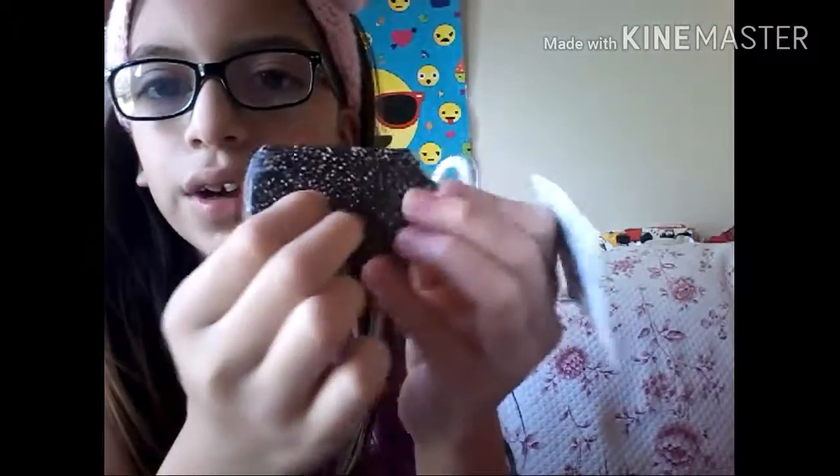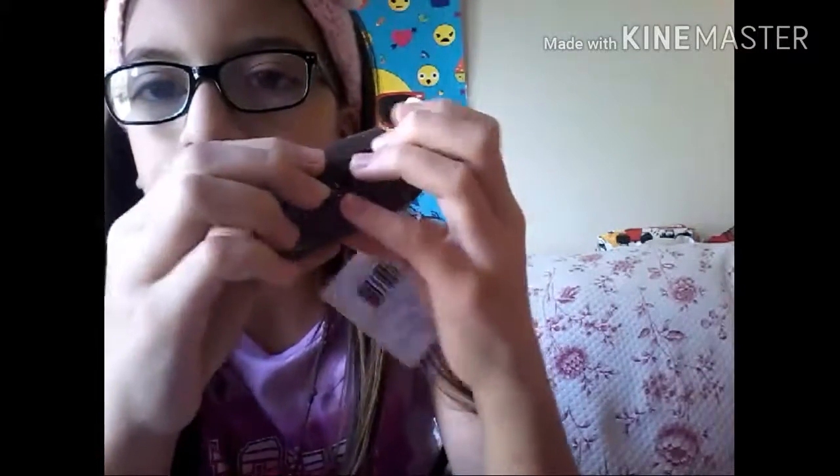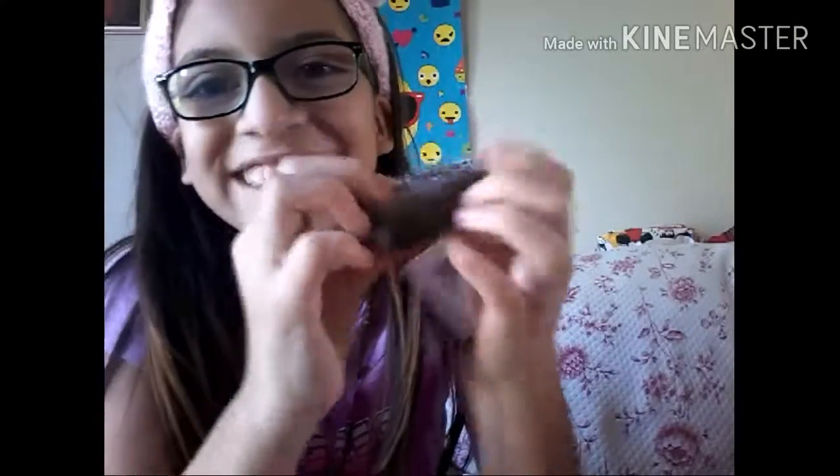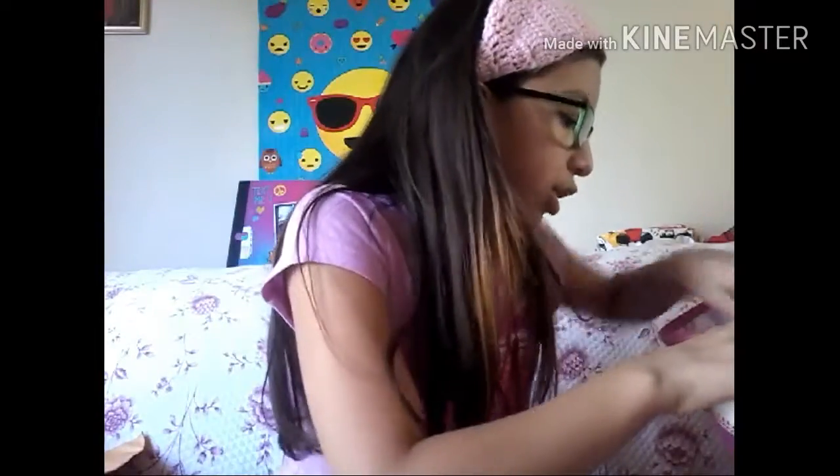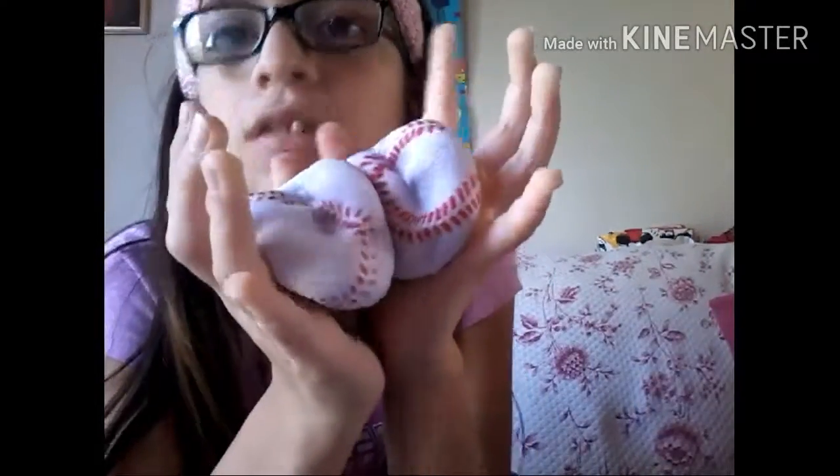I have this popsicle stick. I also have a tennis ball — I mean baseball crush ball — and they come with this packaging. I got two of them. I also got this other crush ball but it's a football.